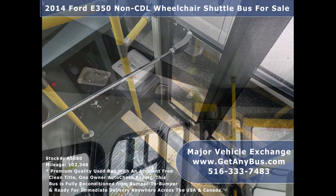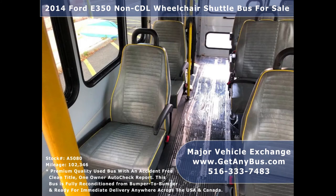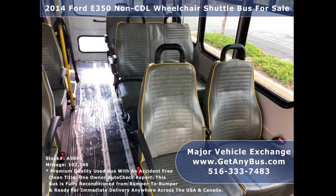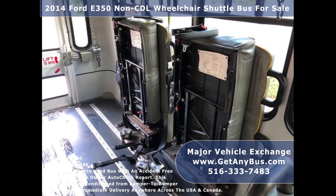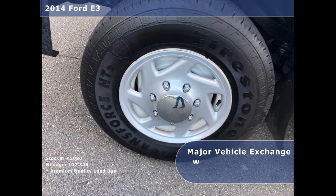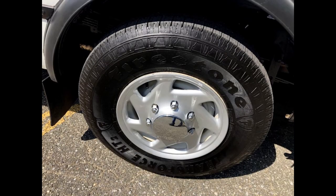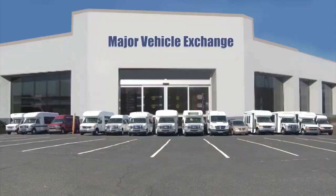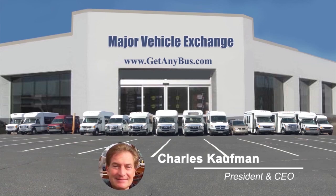Stainless steel entrance rails with vanity panels, interior overhead lighting, seats for 8 passengers with seat belts, armrests and grab handles, two double flip seats, and provision for up to two wheelchair positions with the flip seats up. Transit rubber covered floor. The tires with new wheel covers and mud flaps are in very good to excellent condition with plenty of tread remaining. For more information on this short bus conversion for sale, visit www.getanybus.com and call Charlie at 516-333-7483 today.